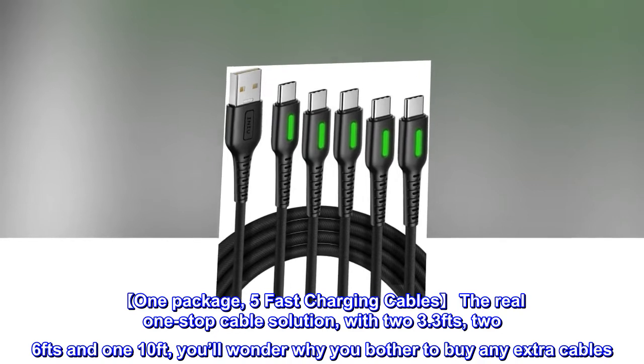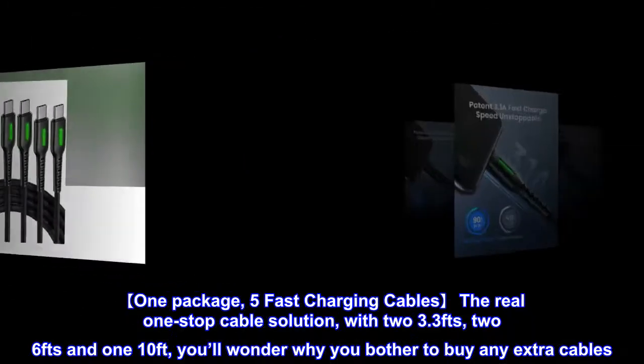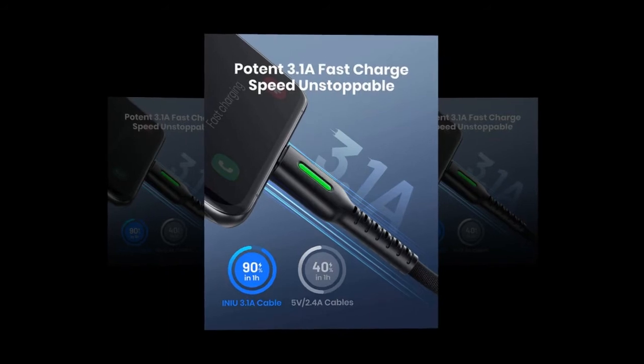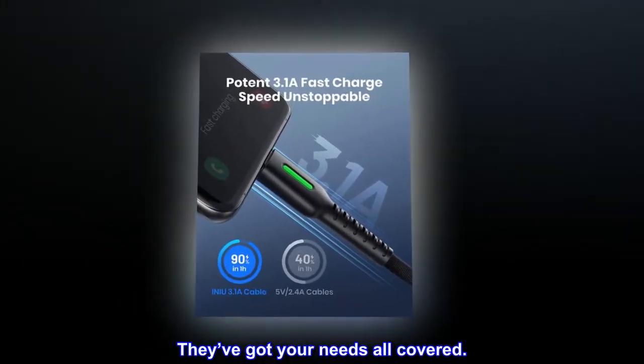Package of 5 fast charging cables — the real one-stop cable solution. With two 3.3-foot, two 6-foot, and one 10-foot cable, you'll wonder why you'd bother buying any extra cables. Share them with family or friends, or put them anywhere you want to stay powered. They've got your needs all covered.